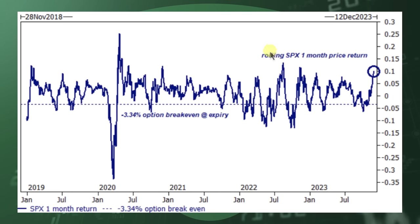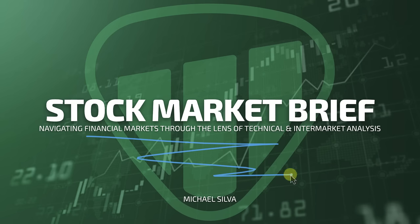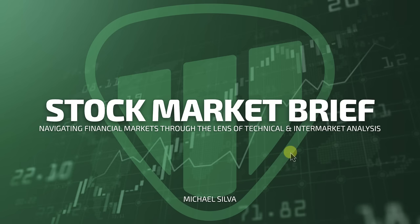What's going on everybody? Michael Silva here. Hope you're all having an excellent day and had an excellent weekend and Thanksgiving. I took a little bit of time off and I'm back now. We're looking at a Goldman Sachs chart — it's a rolling one month return of the S&P 500. They mentioned it's not uncommon after a performance like this to typically see a 3 to 4% pullback in the SPX. We're going to map out some of those key levels in today's show, look at other charts and equities that have been setting up on today's Stock Market Brief, where we navigate the financial markets through the lens of technical and intermarket analysis.